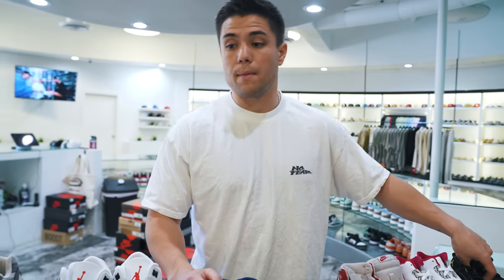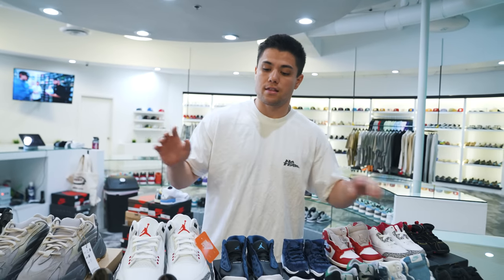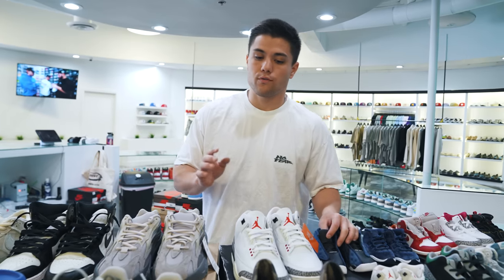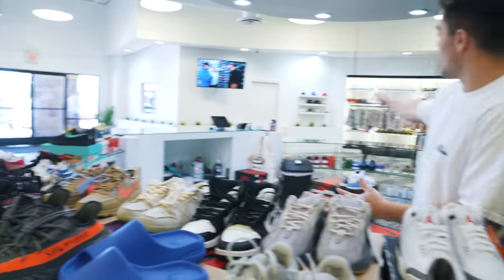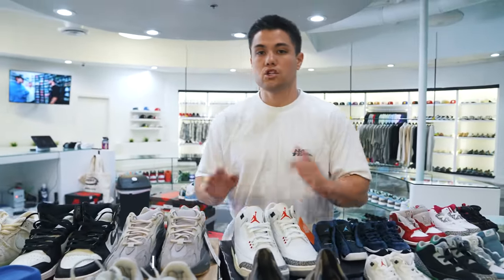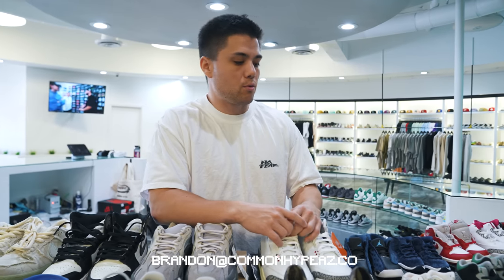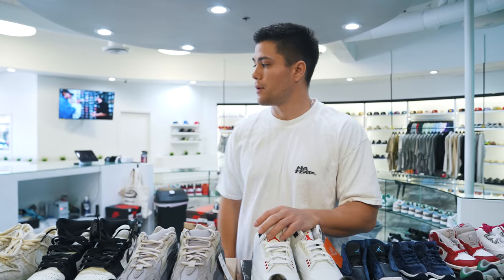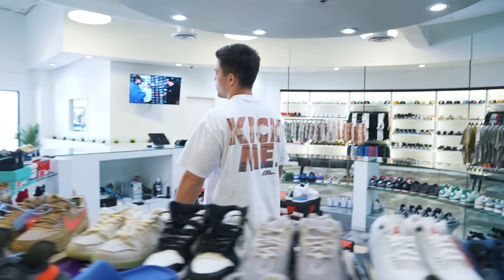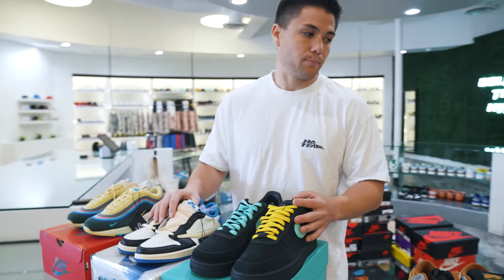A lightly worn pair of Mocha size 7Y, Mummy SB size 6, and a bunch of toddler shoes as well. Pretty massive trade — honestly the biggest we've ever done at Common Hype. If you're interested in trading for our big grails — Fragments, Diors, Off-White Chicagos, UNC, Red Octobers — email brandon.com, we'll hammer out the details, ship your pairs, and once authenticated we'll ship yours back. Janessa, we're shipping all three shoes to you today.